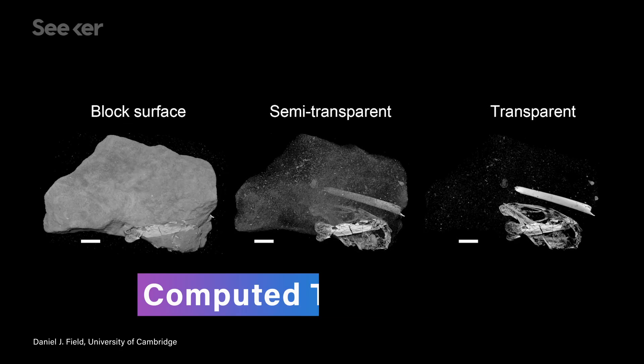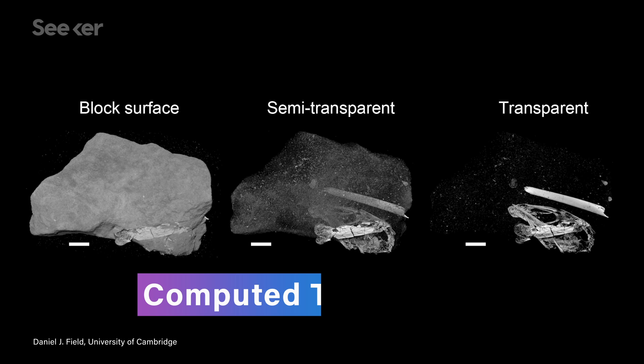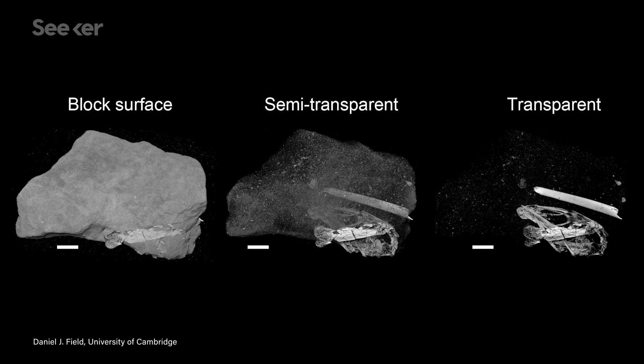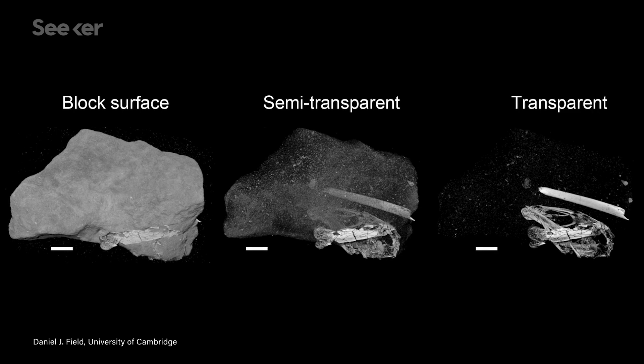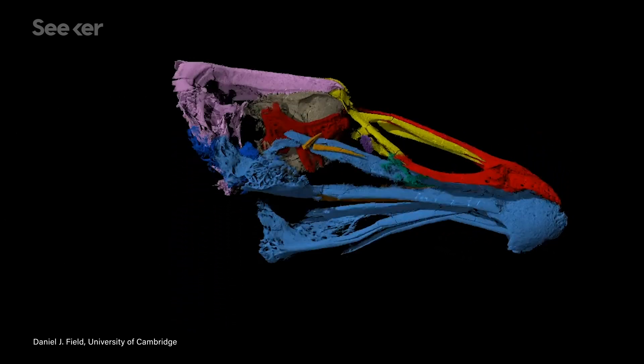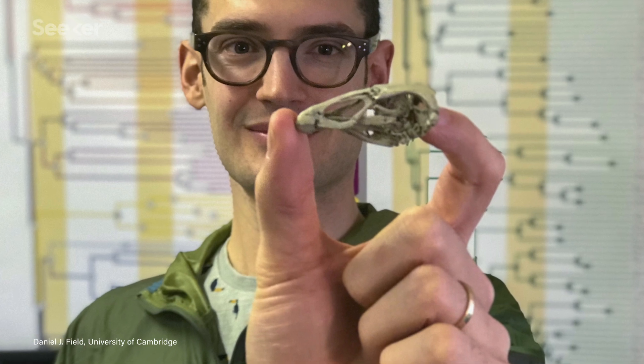But recently, Daniel and his team used computed tomography — a kind of x-ray scanning that rotates around the entire sample to generate cross-sectional 3D images without damaging it — to take a more detailed look. It was amazing. We discovered that these not very pretty fossils were actually much more important than they initially appeared.